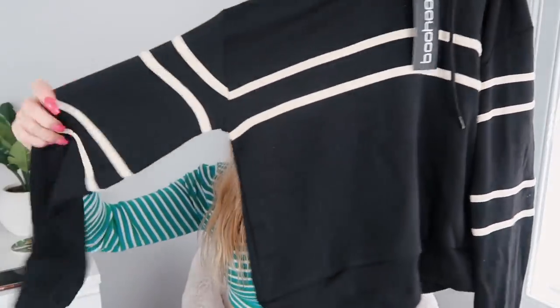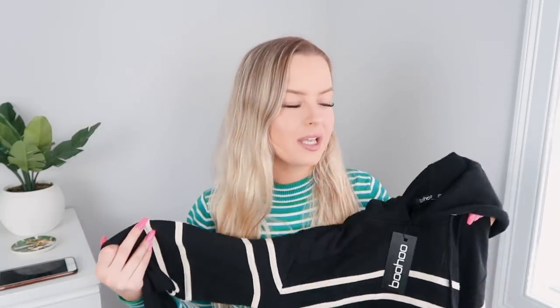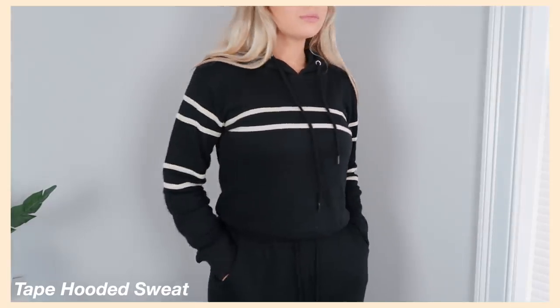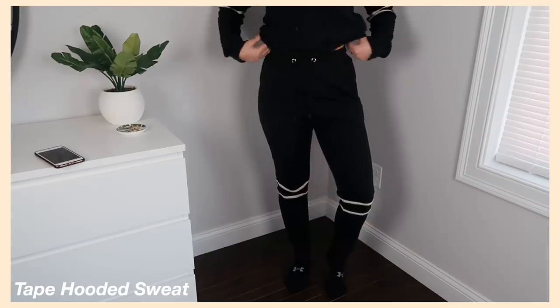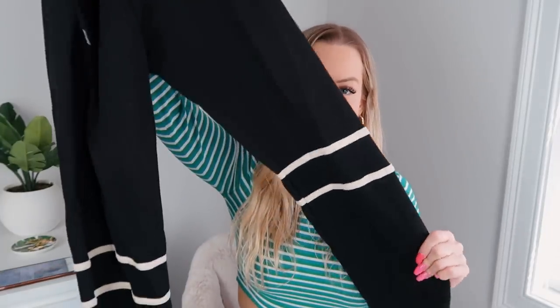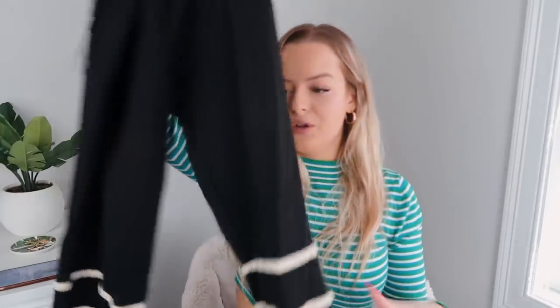I got a ton of sweatsuits — like three, but still that's kind of a lot. The first one is so soft. I'm really impressed with Boohoo's quality. I was expecting it to be not the greatest, but I'm actually really impressed. The sweatshirt has little stripes at the top portion and on the sleeves, and the stripes are kind of a cream or nude color. It has a hood but no pockets. The pants are basic black sweatpants with simple little stripes at the bottom, and they taper in at the ankle — a nice, relaxed, sporty vibe.